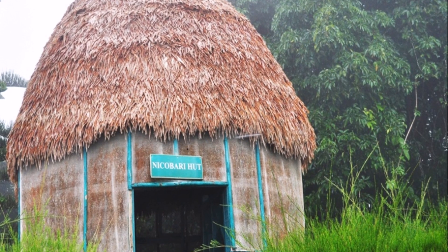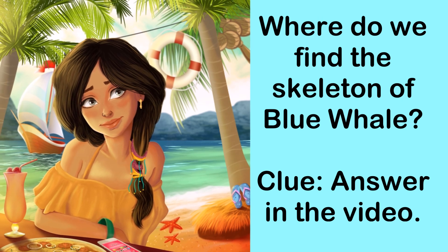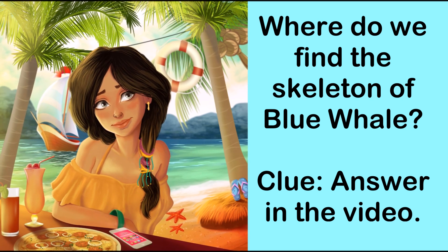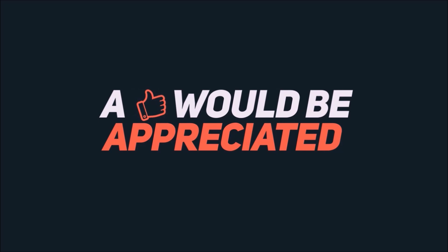So, these are the best places to see in Port Blair. Hope you liked the video. Let us know your favorite place in the comments. Make sure you share your thoughts in the comment section below. Give it a thumbs up and also subscribe to the channel if you haven't. Each of your thumbs ups helps us to do better.